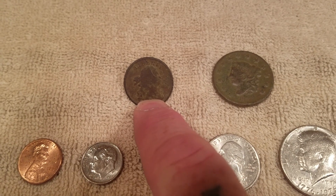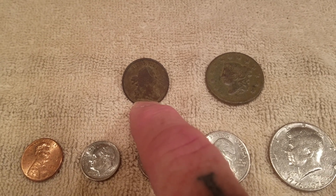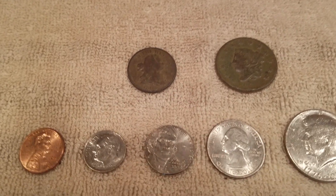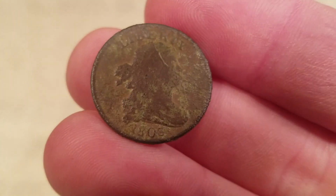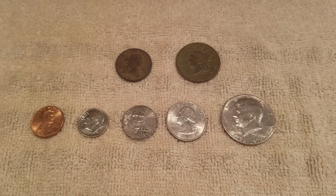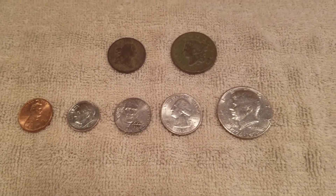As a matter of fact, when I was digging this one last year, I thought I had found a quarter — but I was thinking Washington's facing the wrong direction. When I took a closer look, boy was I surprised, because it's a half cent from 1803. Check out my video this upcoming Wednesday, and thanks for watching.